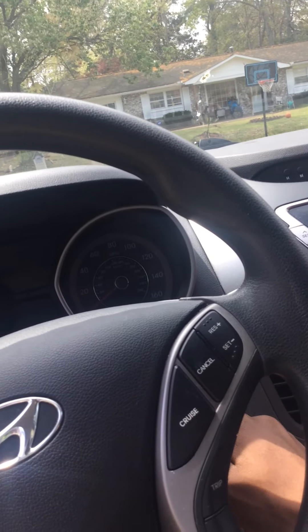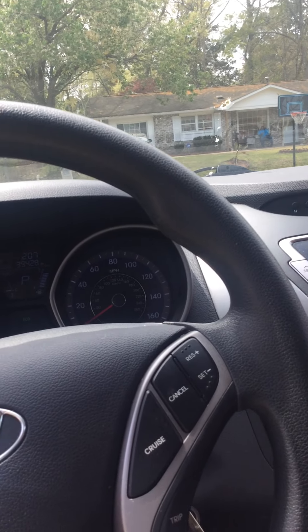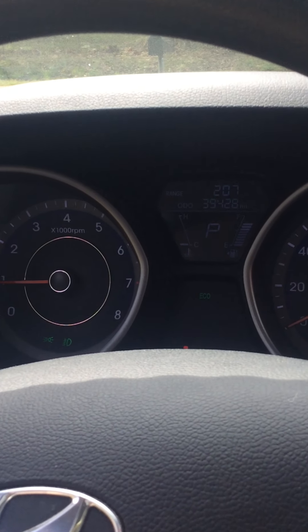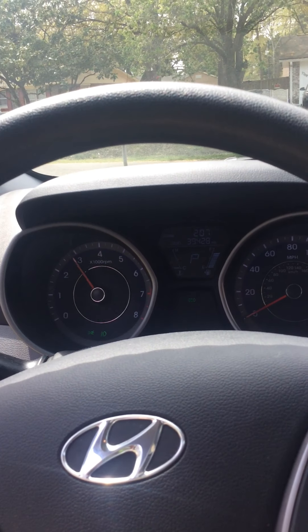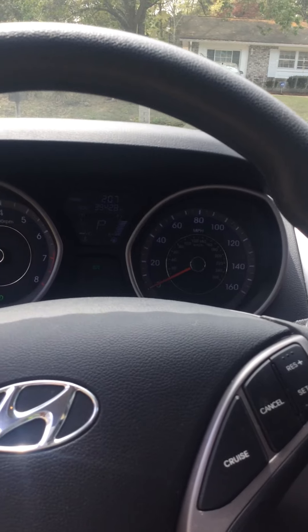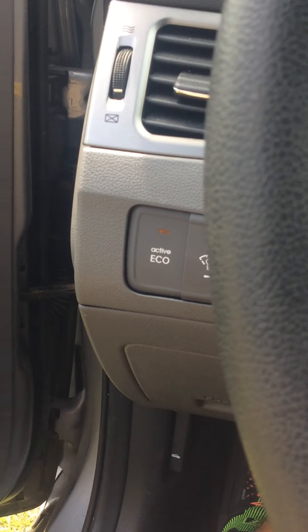And it cranks right up. Oh — copyright, I need to turn the radio down. It's eco boost too — eco boost, so it saves a lot of money in gas.